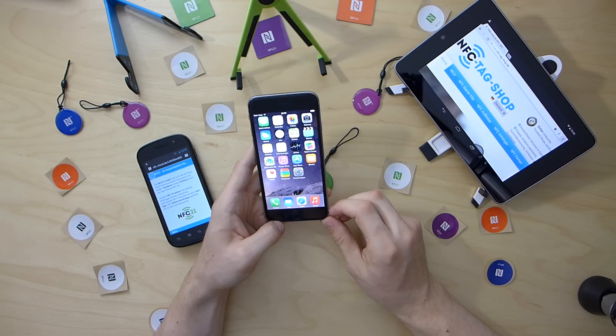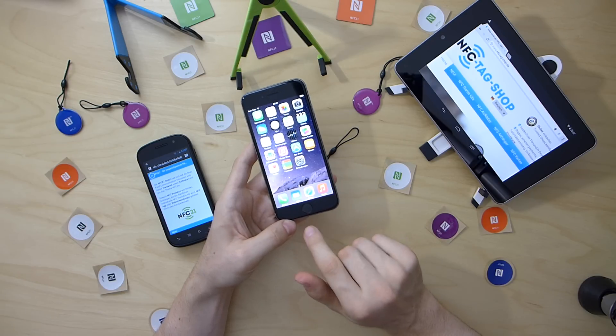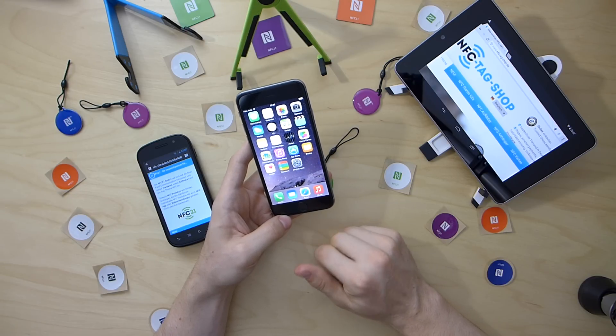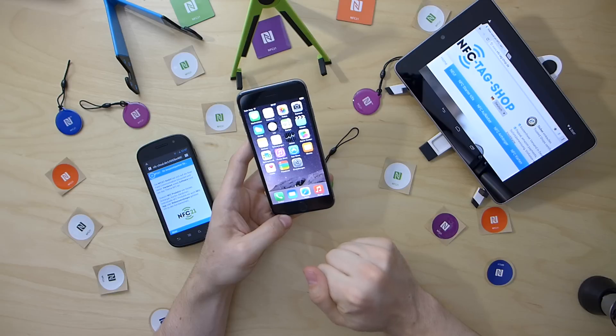We hope that the NFC function will be unlocked for future developments like reading or writing NFC tags, just like the Touch ID has been unlocked for usage by third-party developers. And if this is the case, we will inform you and keep you updated. Thank you and goodbye.